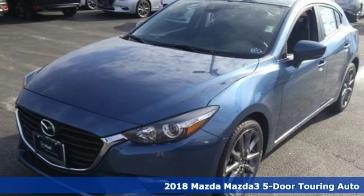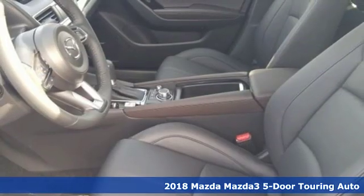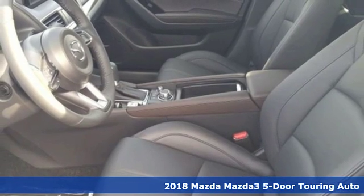It's a new 2018 Mazda 3 5-door. With Mazda, driving is what matters most.